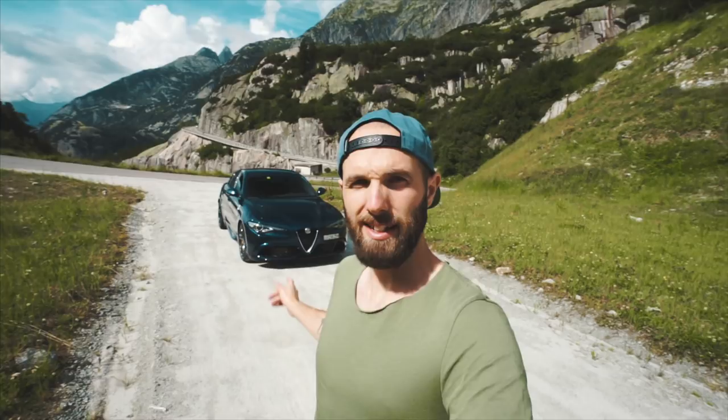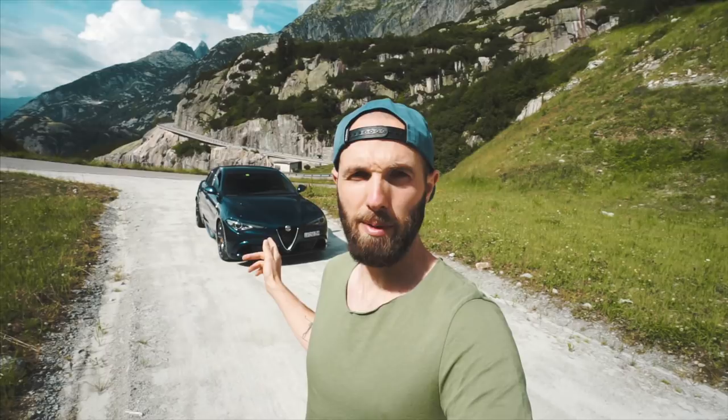Hello everyone and welcome to what is a very unplanned and spontaneous video. Last minute I got hold of this — let's be honest — what is a quite frankly beautiful car.